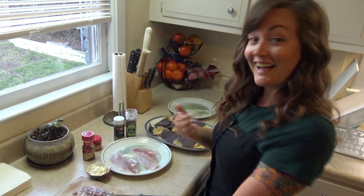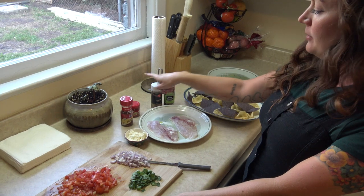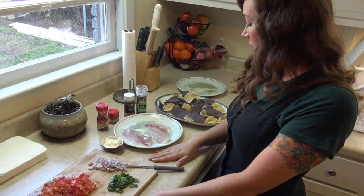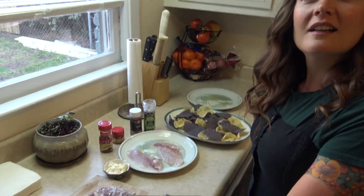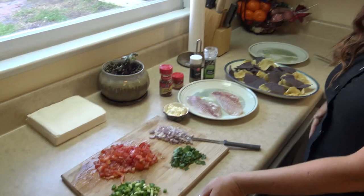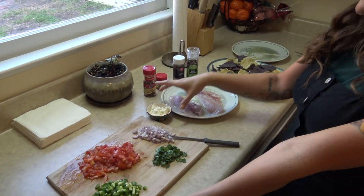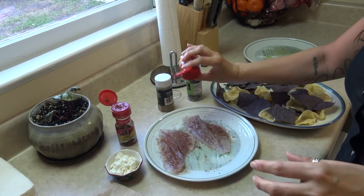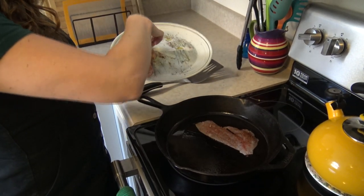All right, what are we doing with the porgy? We're gonna put pepper, ground cumin, red pepper, and chili powder on it, and put it on the cast iron. Then we're gonna top the chips and the fish with queso, then jalapenos, tomatoes, onions, and cilantro, and top it with a little bit of crumbly cheese. Let's go — generous!